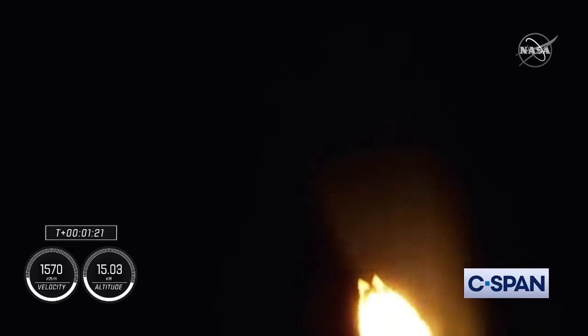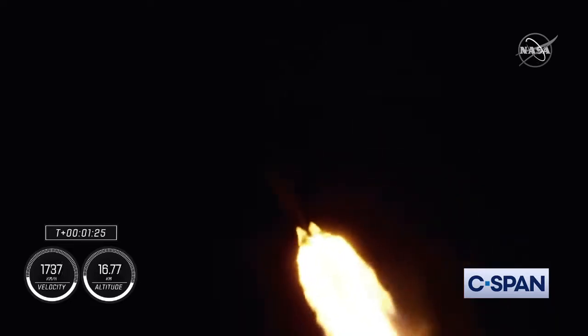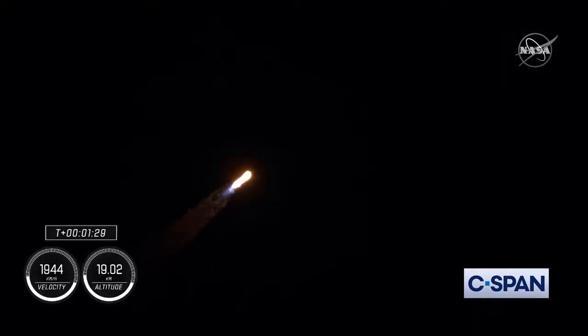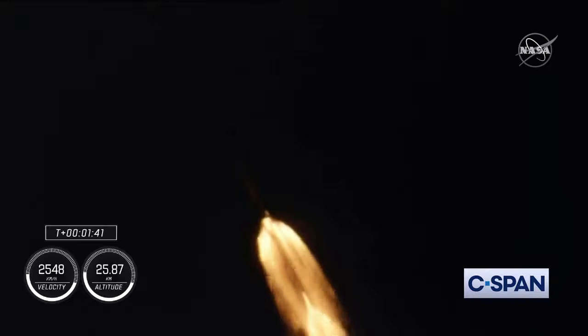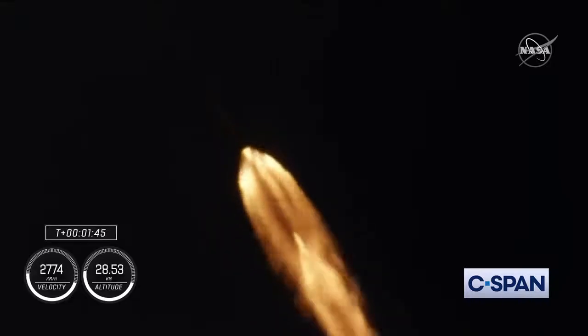We've just entered stage 1 Bravo aboard mode, which is going to take them through the end of the first stage burn, just before second stage activates off the coast of North Carolina. T plus 1 minute and 40 seconds into flight, Dragon and Falcon 9 traveling 709 meters per second.